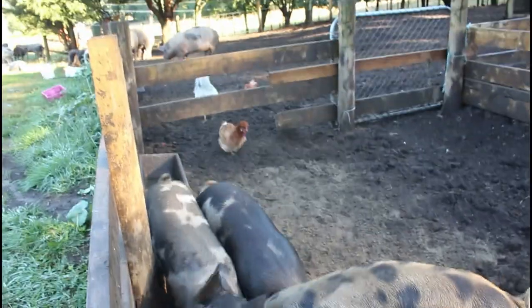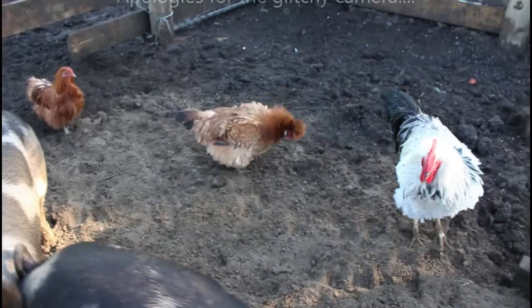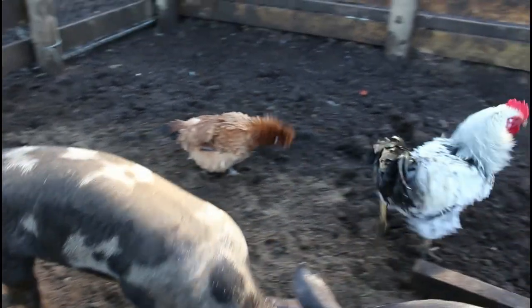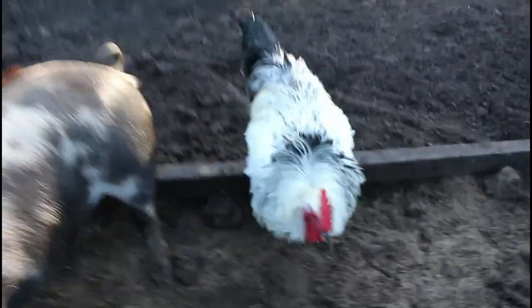Hey little piggies! So these guys get fed in a separate area just because the big pigs pick on them a bit. They can go under that rail there and get fed in here. We've also got these three chickens I breed myself who have claimed to be pigs - they just live with the pigs 24/7 and clean up all their scraps.